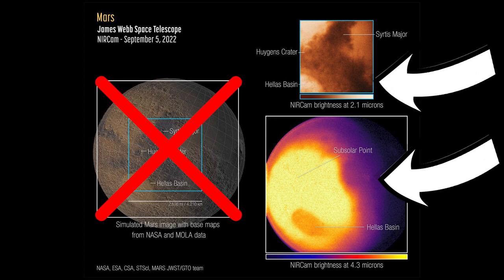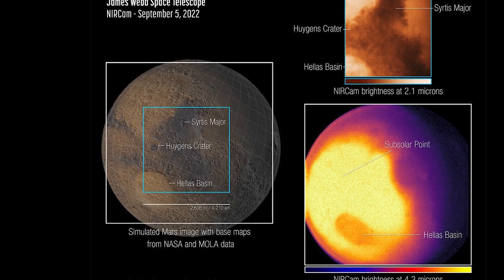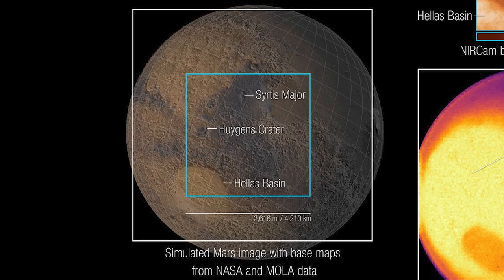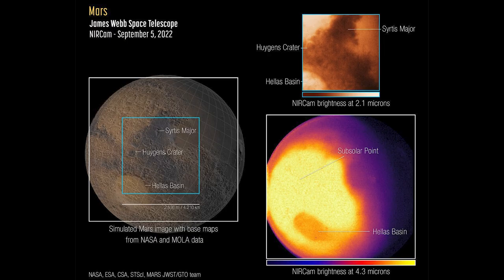These images were both taken by the NIRCam instrument in near-infrared light, and show the eastern hemisphere of the planet. On the left, we just see a reference image taken by MOLA, the Mars Orbiter Laser Altimeter, and on the right we see the two different wavelength images of Mars from JWST.